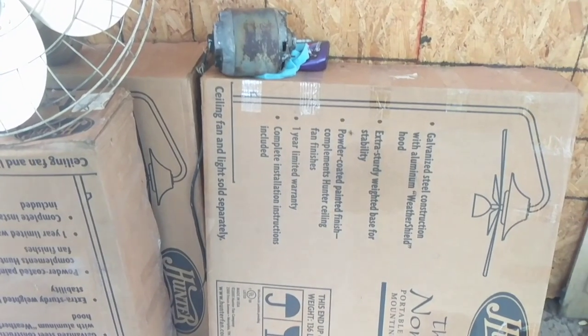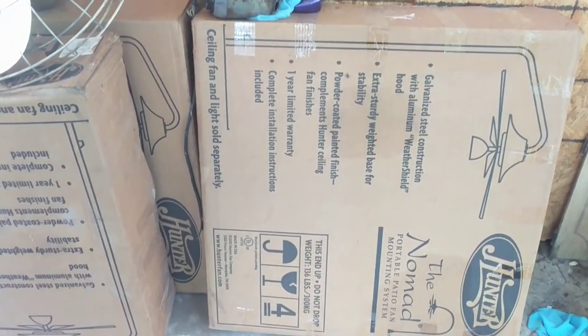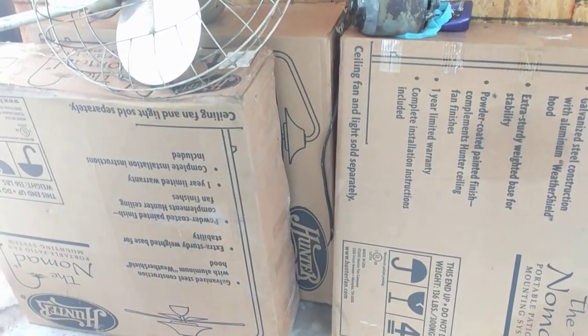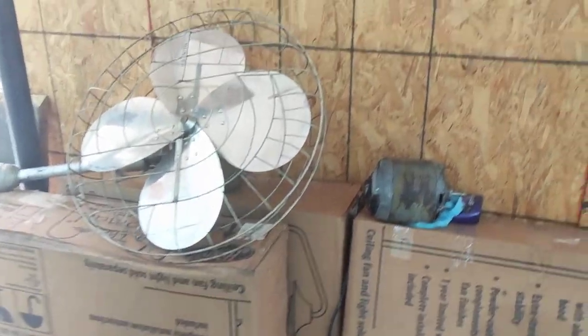These are a little bit different than the other mount — these are portable. They're still going to be lag bolted to the joists. There were four; sold one to Christian Chandler.